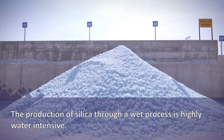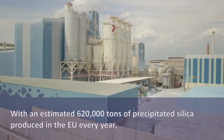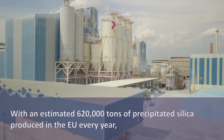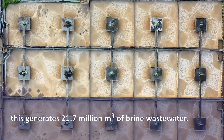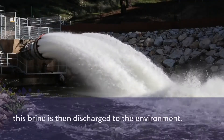The production of silica through a wet process is highly water intensive. With an estimated 620,000 tons of precipitated silica produced in the EU every year, this generates 21.7 million cubic metres of brine wastewater. After undergoing wastewater treatment, this brine is then discharged to the environment.